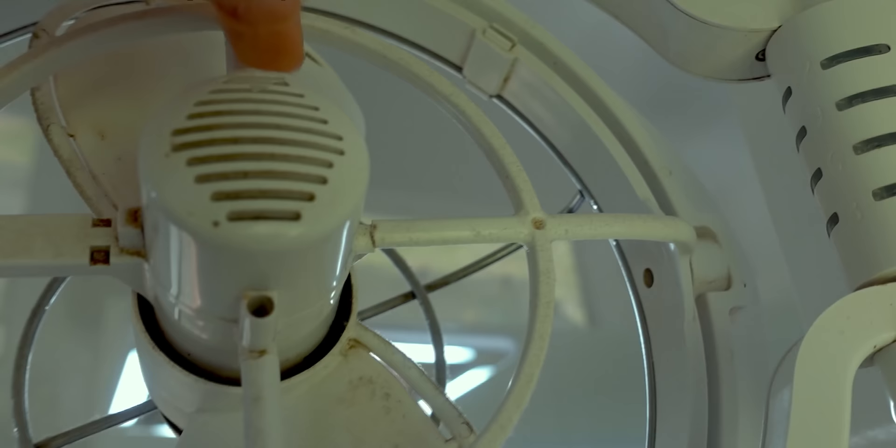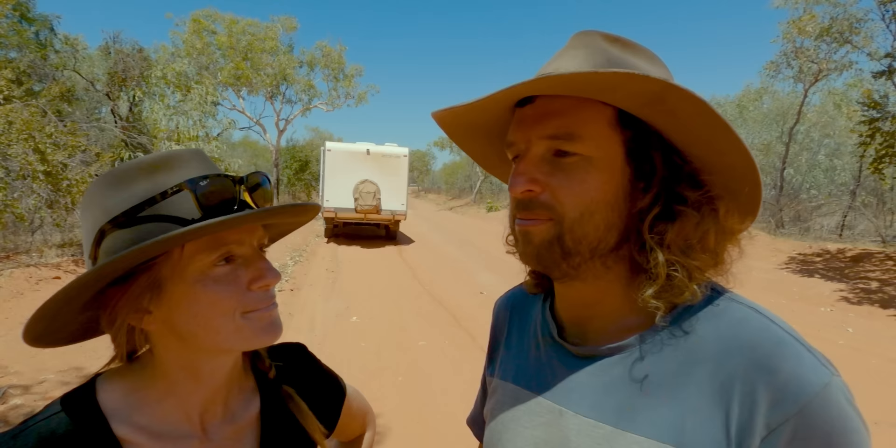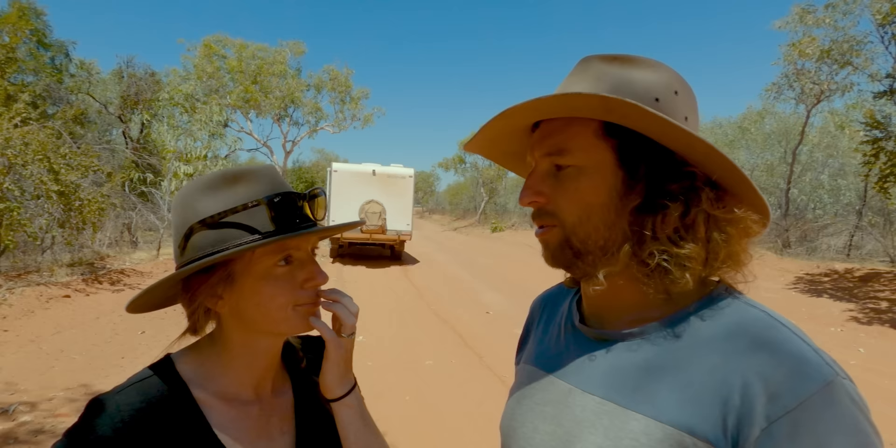But apart from that, we didn't have any major issues, which is surprising considering the road was really rough in some sections — unavoidably rough. It got to the point where it was quite uncomfortable in the car, so you can imagine what's going on in the van, especially with everything inside the fridge. It doesn't matter how well you secure things — things move around a little bit.